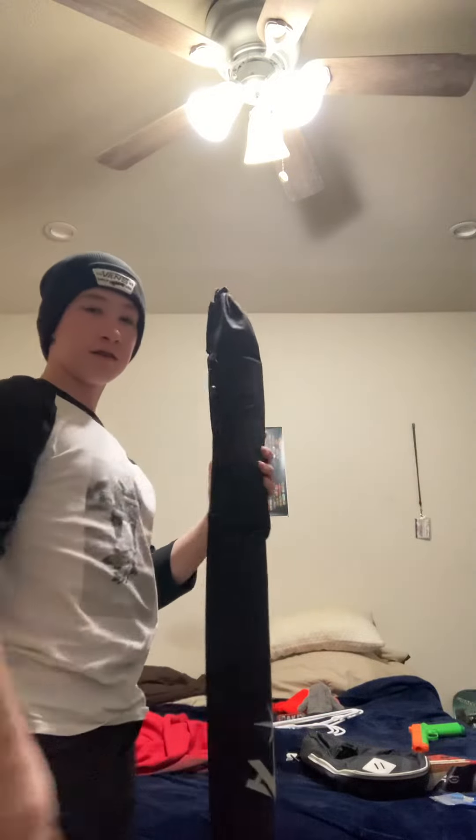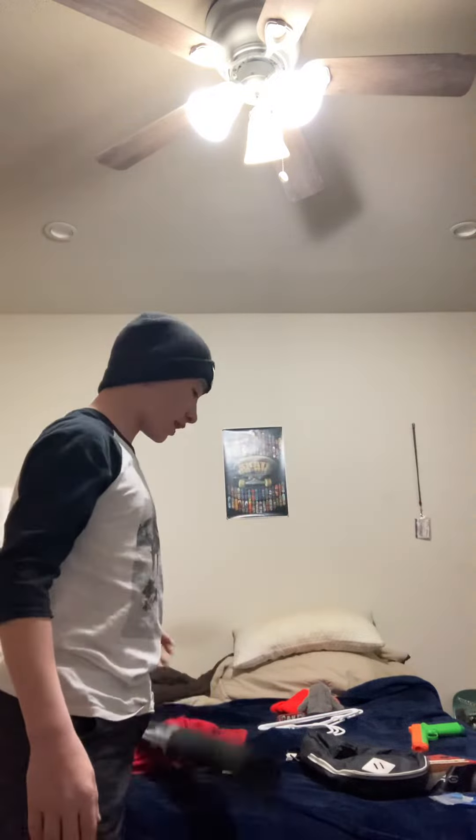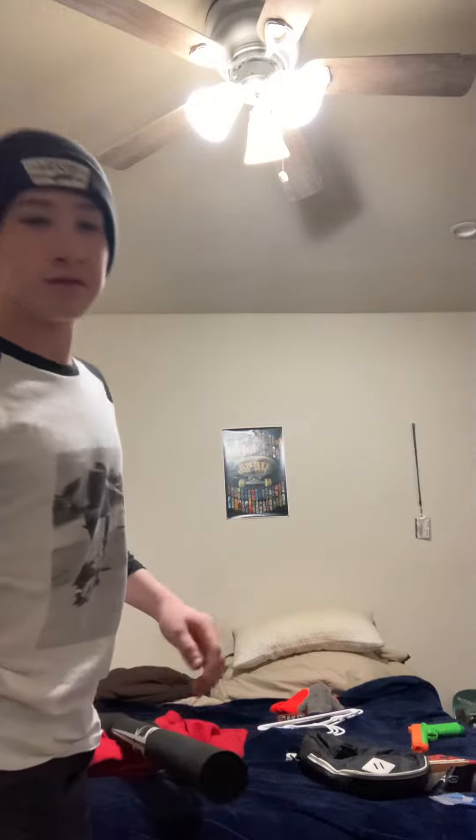It came in a little carrying case. I got to use it around Disneyland, because you can actually use it and light it when you're at Disneyland. Pretty cool.